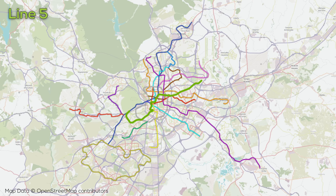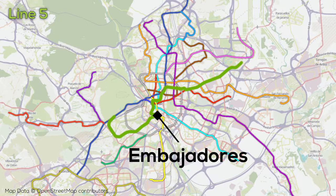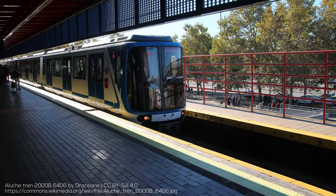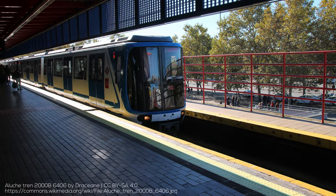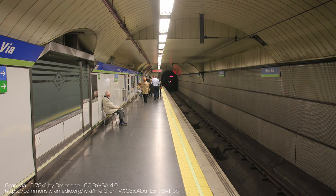Line 5 opened over 20 years later in 1968 and runs from the northeast to the southwest through the city center. Just like Line 3, Line 5 has a sharp U-turn in the city center to connect to Embajadores, and the line was also the first to feature a substantial above-ground section. The line also includes a short section which runs under the Gran Via.